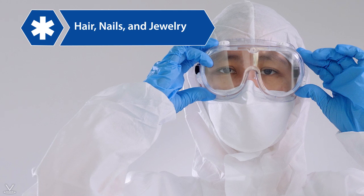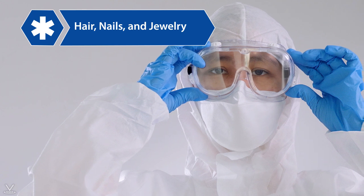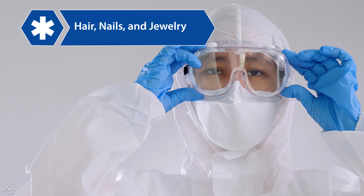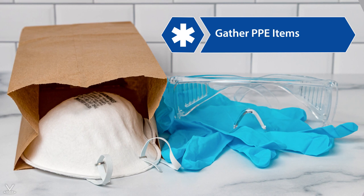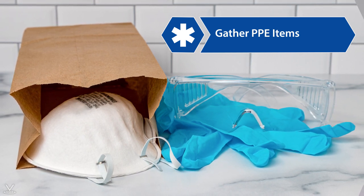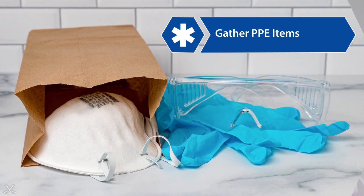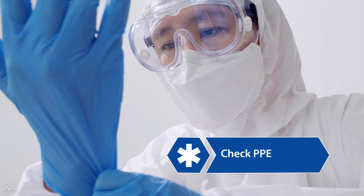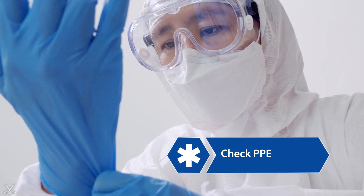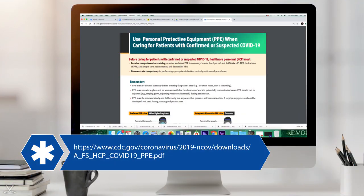Follow these initial steps when donning PPE. Regarding hair, nails, and jewelry: to ensure that PPE fits properly and does not tear, be sure to remove all jewelry, trim nails to a short length, tie back long hair, and shave facial hair. Gather all necessary PPE items from wherever they are stored into one location — this helps ensure all PPE is donned prior to approaching the patient care area. Check every item to ensure it is in excellent condition, with no tears or defects, including small rips in masks or gowns.